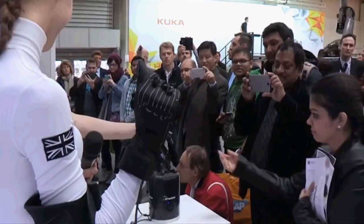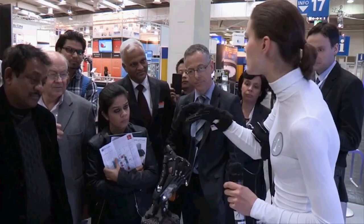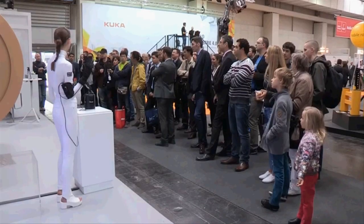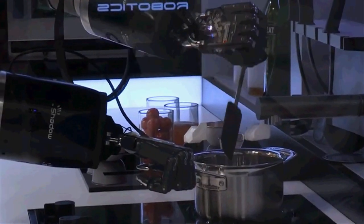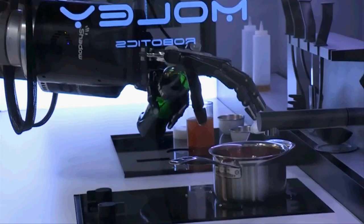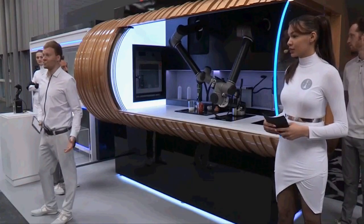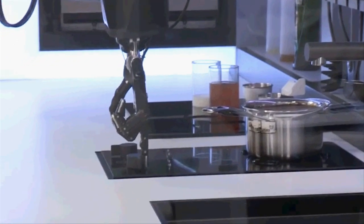Stirring, adjusting the temperature, pouring and adding ingredients are all basic skills for a chef, but they are slightly harder to achieve for a robot. However, that is not the case for this pair of robotic hands, which could be said to revolutionize cooking and kitchen operations.